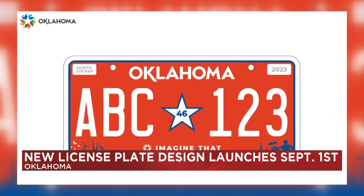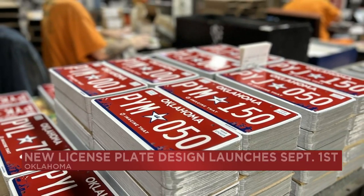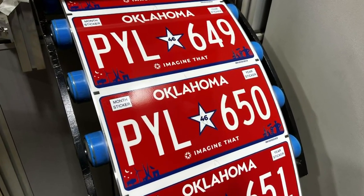September 1st will also be the launch date of a new license plate designed for the Sooner State called the iconic Oklahoma Plate, including the state's updated logo, wordmark, and tagline.